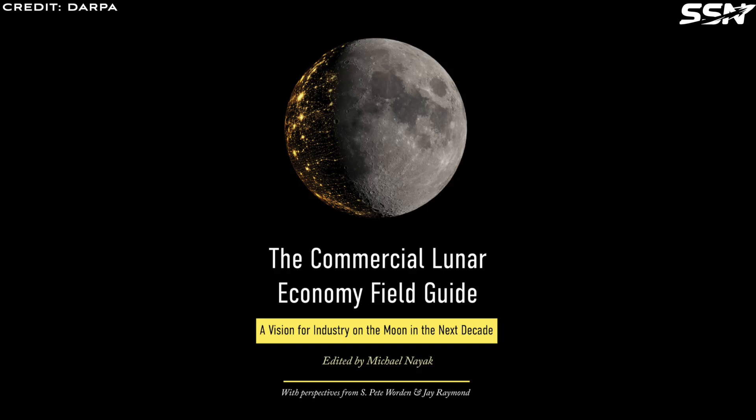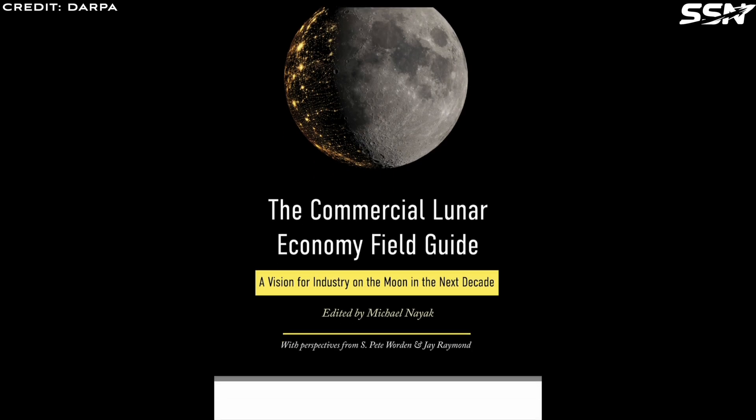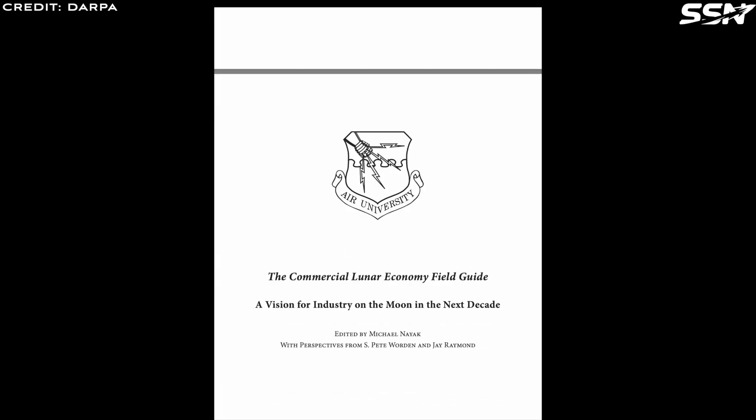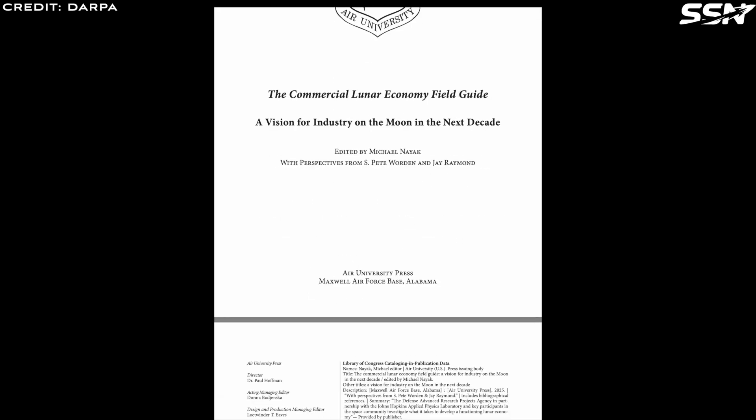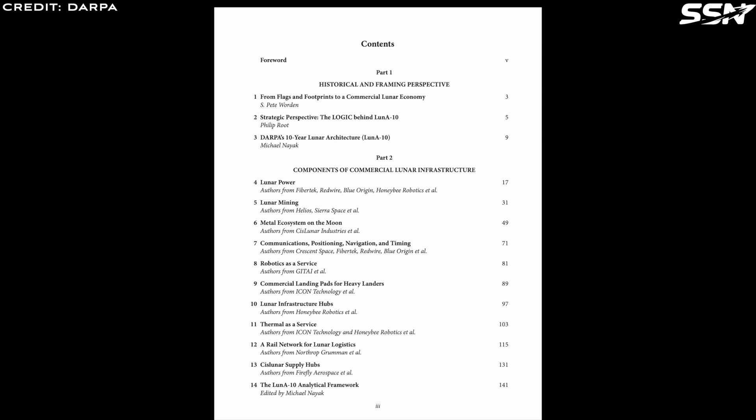In this video, I'm going to look at the newly published Commercial Lunar Economy Field Guide, subtitled 'A Vision for Industry on the Moon in the Next Decade.' I've covered DARPA's Lunar 10 architecture studies before on this channel. These studies have now been written up and presented as a comprehensive field guide to jump-starting a commercial lunar economy.